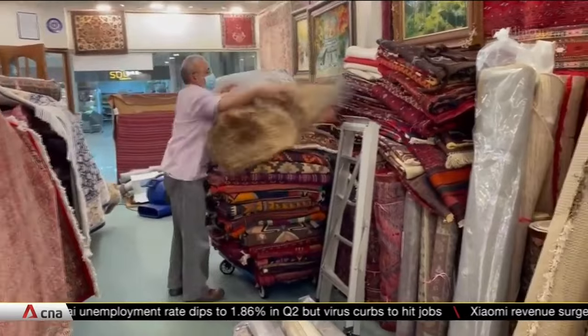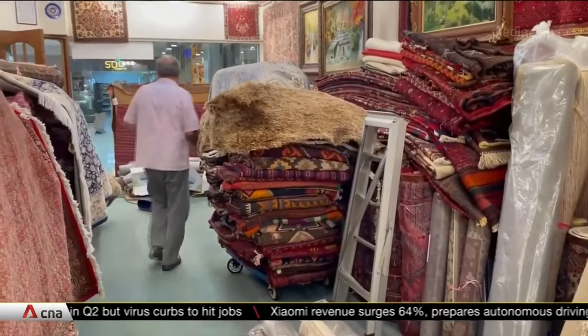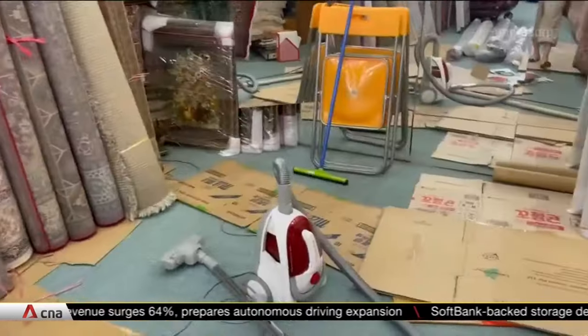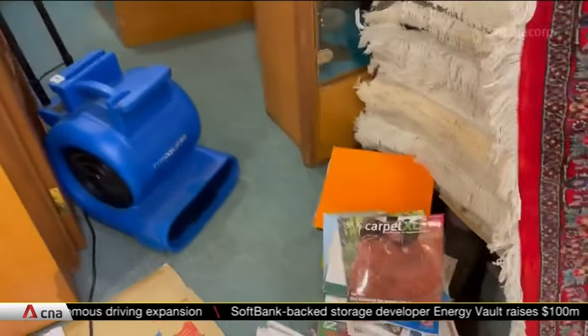The only thing on Fahad Sarari's mind is how to salvage his carpets. He's been here for 26 years and is among the tenants plodding through Tuesday's damage. 85 carpets are now at the dry cleaners, some that could sell for up to $30,000.